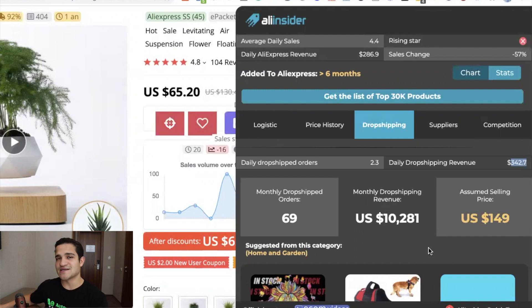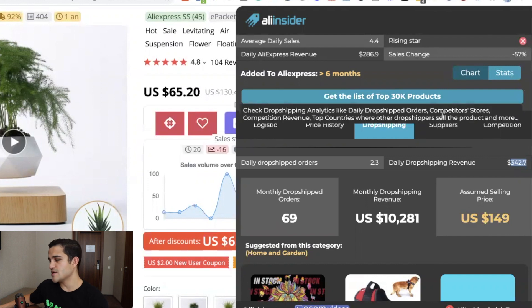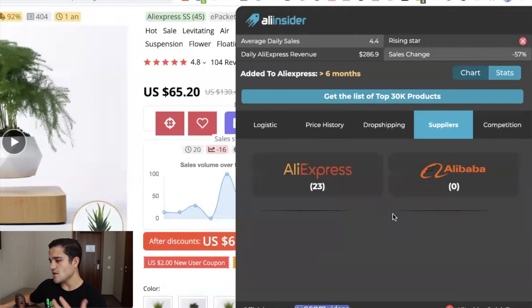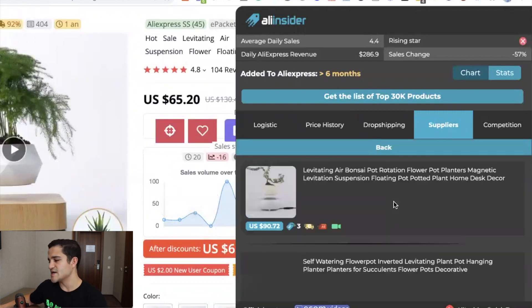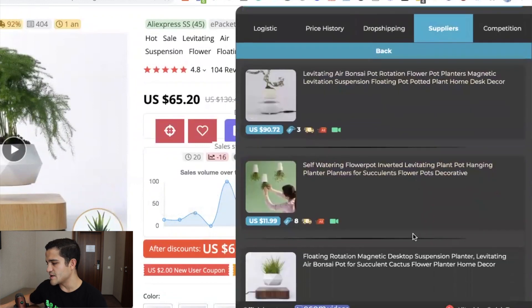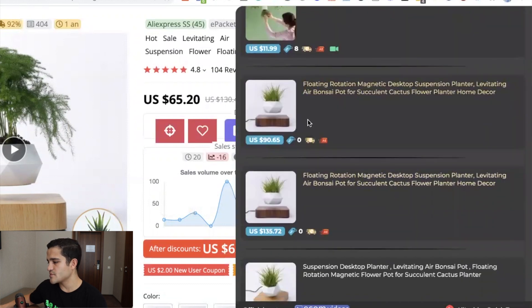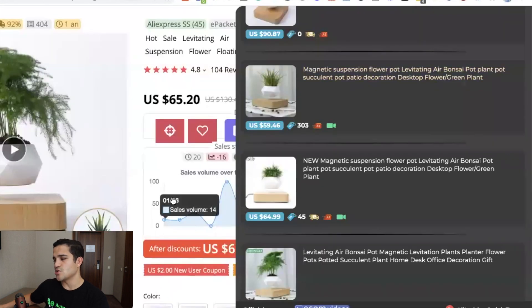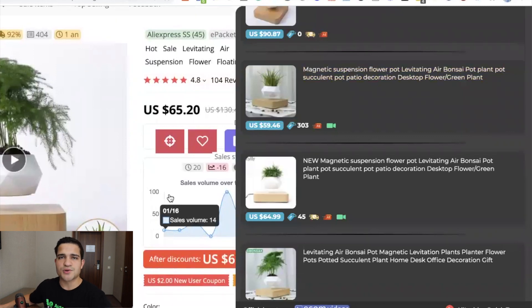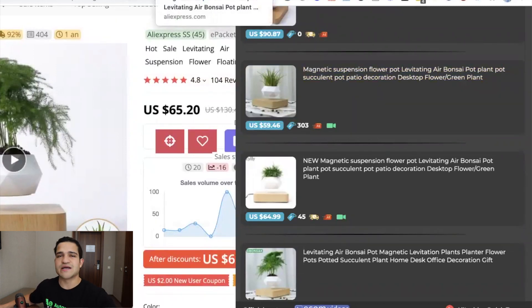This tells you if somebody is actually drop shipping that product. Then you have the suppliers section — if you don't like this particular supplier or the reviews are bad, it gives you a ton of other suppliers to check. You can find ones at $90, $134, or $59. If you're looking for a cheaper supplier or negotiating with an agent, you can reference the cheaper AliExpress listing as a benchmark.